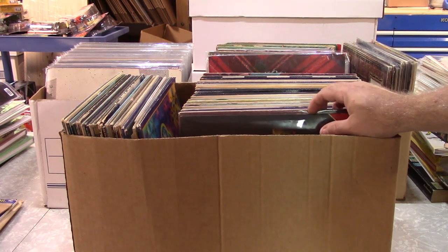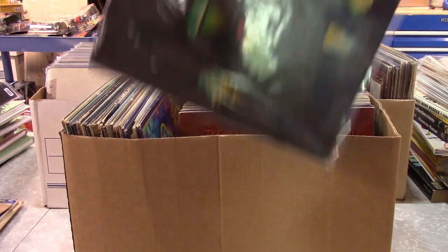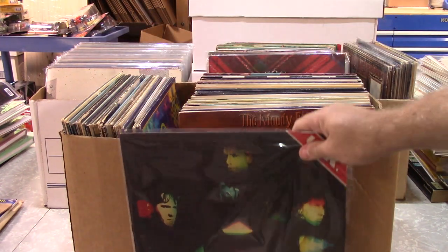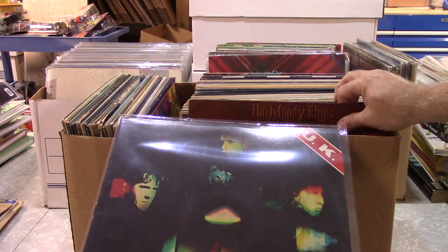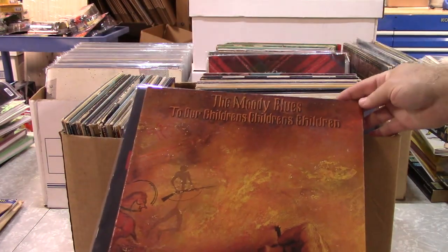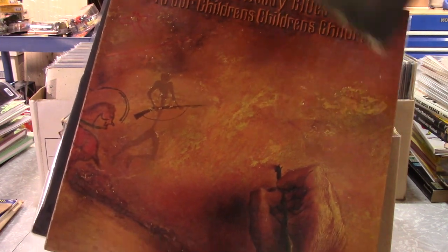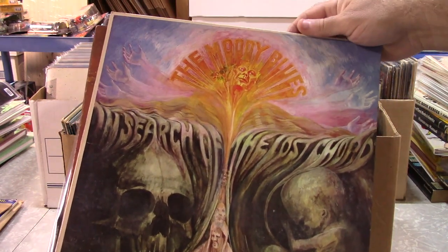So let's get started. There's quite a few here — I think it was 230-some albums as I recall. Mostly, mostly 70s stuff, so if you're a 70s fan, I think I've got you covered.